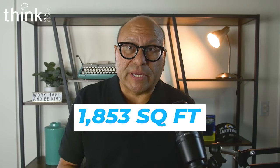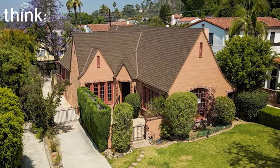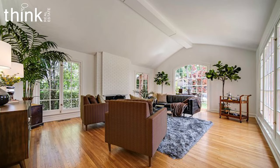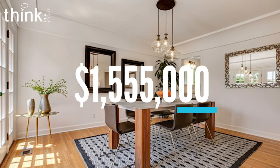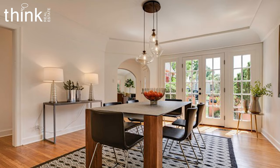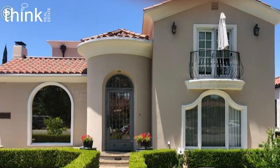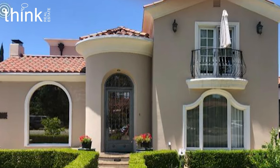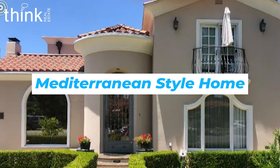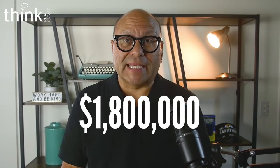The average house on Howard is 1,853 square feet. A good example of an average home is this one, which was 1,826 square feet and sold for $1,555,000 — a very spacious two-bedroom, two-bath with loads of character and a pool. The most expensive house to ever sell on Howard Street was this completely remodeled and reimagined Mediterranean-style home that sold for $1,800,000 and was 2,396 square feet.